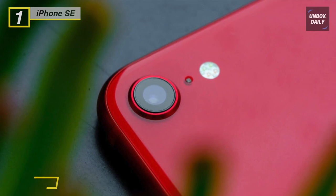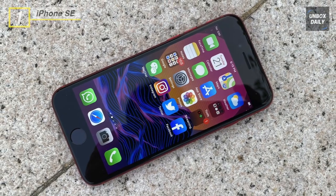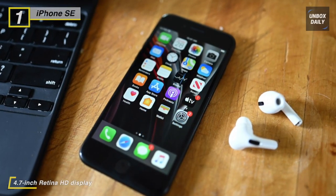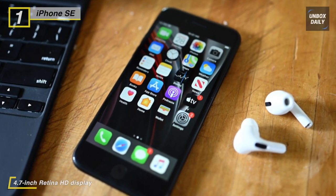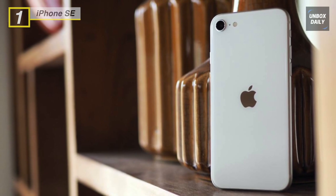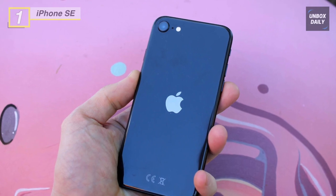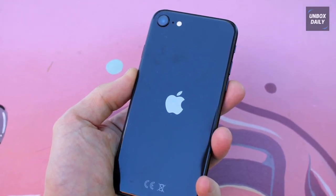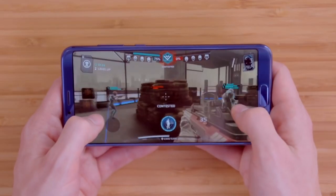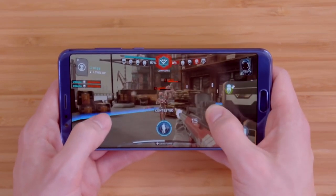The iPhone SE is backed by an 1821 mAh battery, and connectivity features include Wi-Fi, Bluetooth, GPS, VoLTE, NFC, and more. The screen has a resolution of 750 by 1334 pixels, a 327 PPI pixel density, a 16:9 aspect ratio, and a screen-to-body ratio of 65.23 percent. Thanks for watching — don't forget to check the description below to pick out the best mid-range phones available in the market.